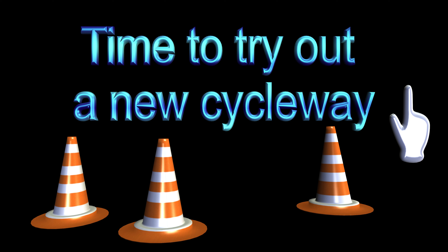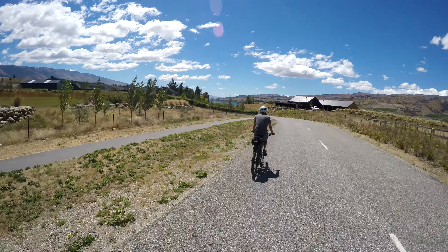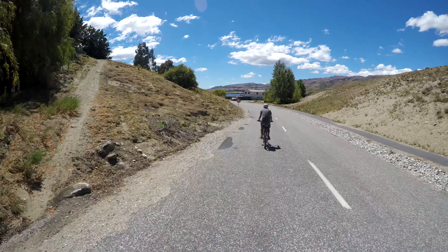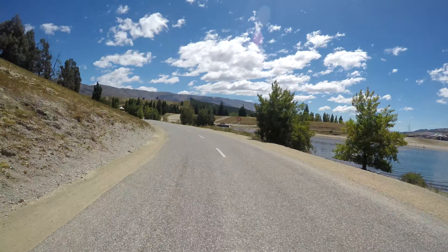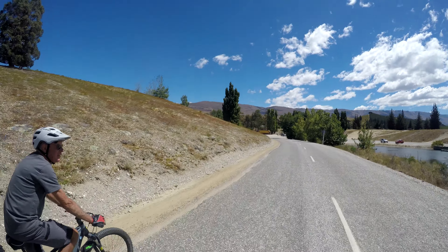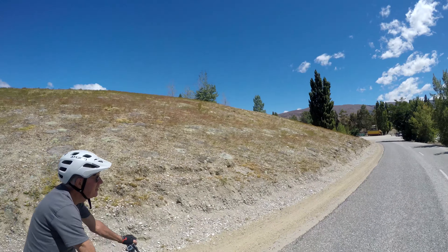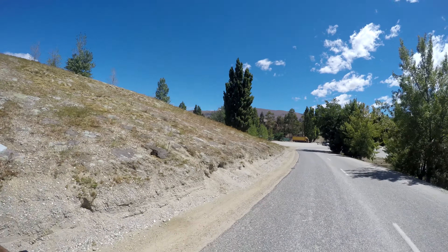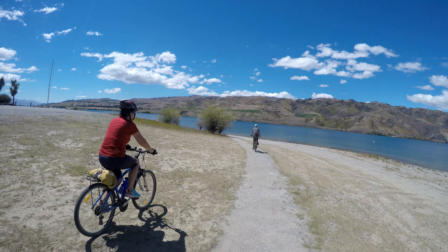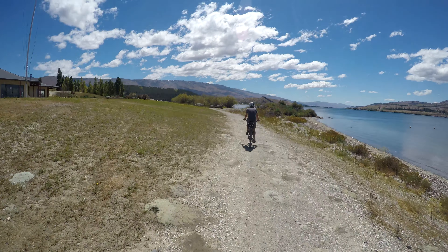We went into the town, did a bit of e-bike looking and so on, before heading back out through some of the new subdivision areas. Cromwell, like everywhere else, seems to be expanding like crazy. There's a bit of height in the new town so we coasted our way back down to the river and the lake and headed back pretty much along the same route — past the water park — and eventually stopped back at the caravan at Warwick's place.